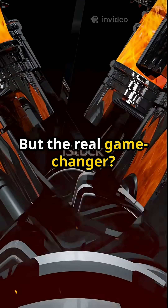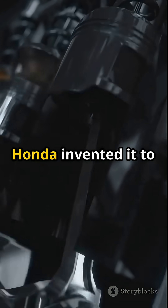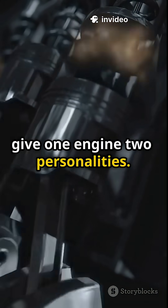But the real game-changer? VTEC — short for Variable Valve Timing and Lift Electronic Control. Honda invented it to give one engine two personalities.